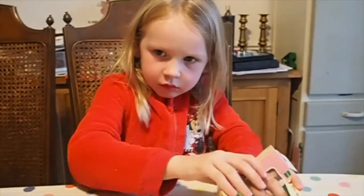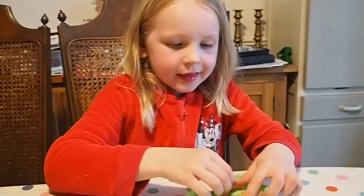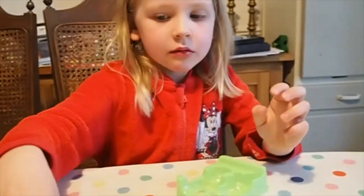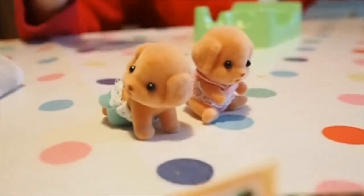Oh look, they have even got names. The little girl is called Mia Capebred and the boy is called Max Capebred. I'm going to take the two others from the other sets.